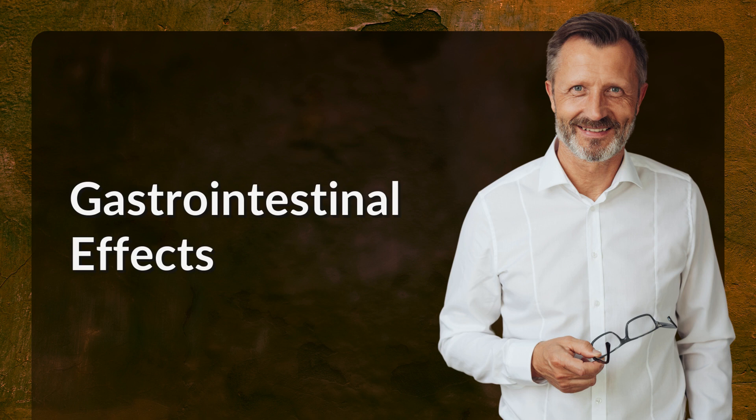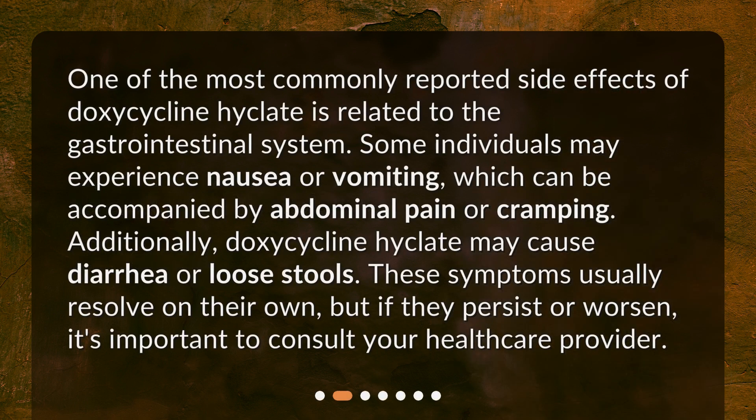Gastrointestinal Effects. One of the most commonly reported side effects of doxycycline Hyclate is related to the gastrointestinal system. Some individuals may experience nausea or vomiting, which can be accompanied by abdominal pain or cramping. Additionally, doxycycline Hyclate may cause diarrhea or loose stools. These symptoms usually resolve on their own, but if they persist or worsen, it's important to consult your healthcare provider.